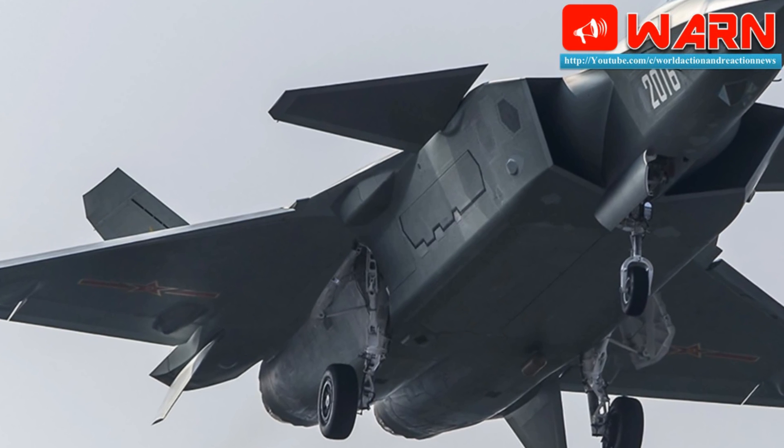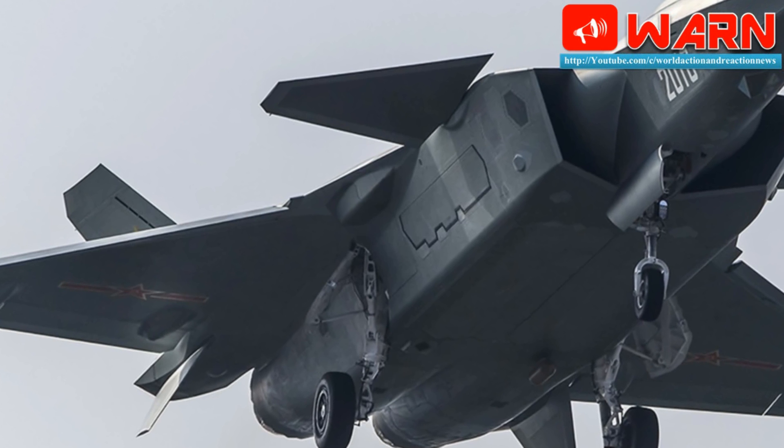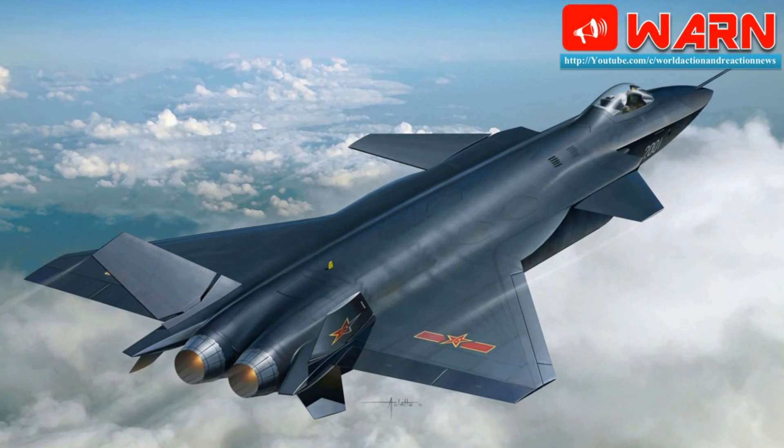The Eurofighter Typhoon has a similar low supercruise capability, which means it can hit supersonic speeds without using fuel-thirsty afterburners. The gains in engine connect to broader news in materials.